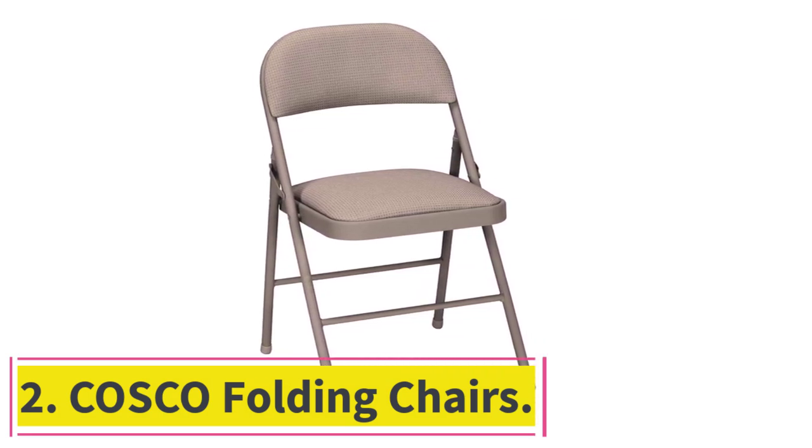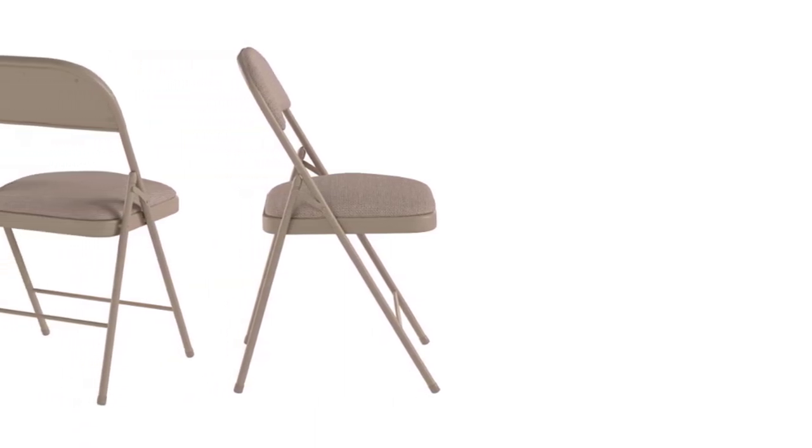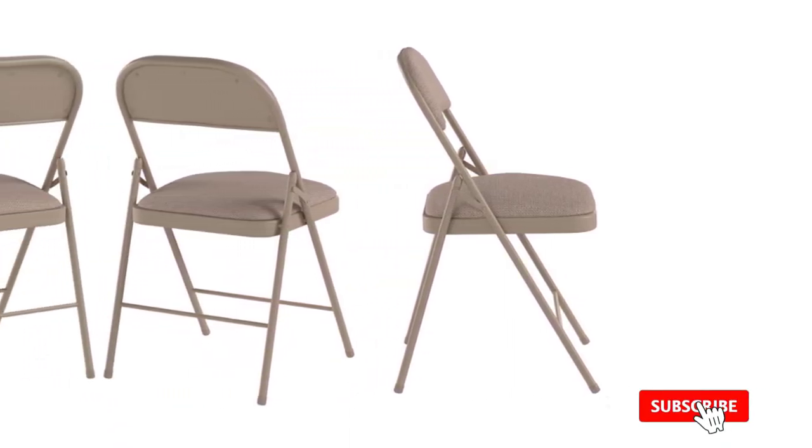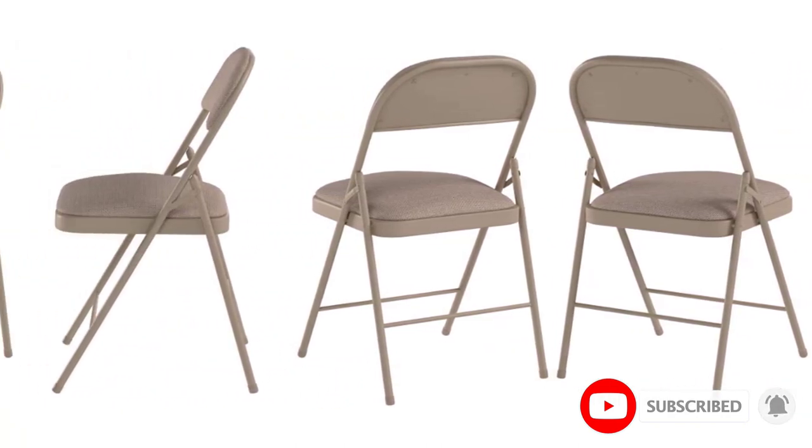At number 2: Costco Folding Chairs. These Costco folding chairs are a budget-friendly option that comes in a set of two. They are lightweight, easy to transport, and take up very little space. When folded, they can be stored comfortably as they can fit in most areas, even in rather cluttered garages or storage units.